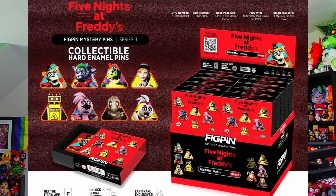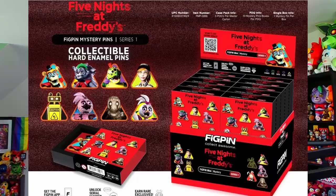Moving on to Figpin, a company that just got the license to make FNAF products, we've already gotten a sneak peek at their Series 1 collectible pins. Series 1 is going to be entirely based on Security Breach characters — you've got Freddy, Roxanne, Monty, Vanessa, the Floribot, Shattered Chica, the Sewerbot, and traditional Glamrock Chica. Also on the box we can see pins for Vanny as well as what looks like a neon sign Vanny pin, which I'd imagine is going to be pretty rare. These are mystery boxes, so you won't know which pin you're going to get.